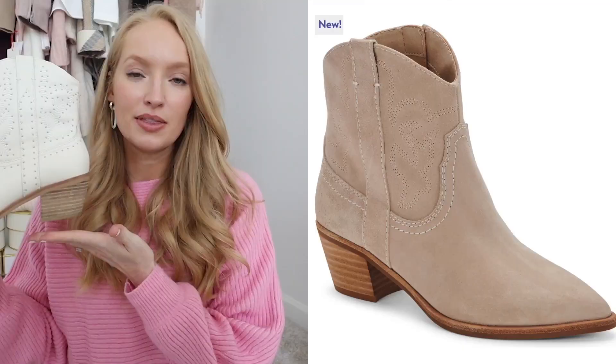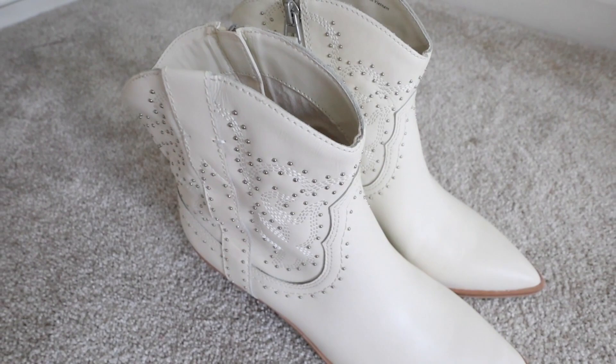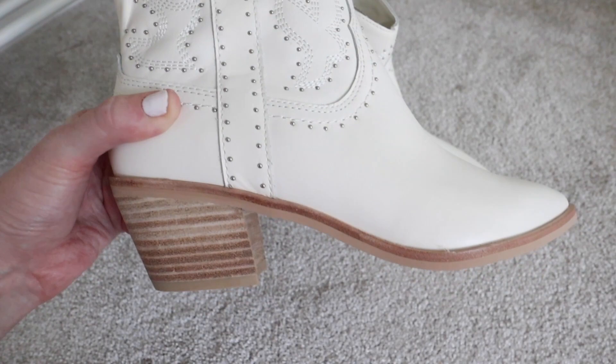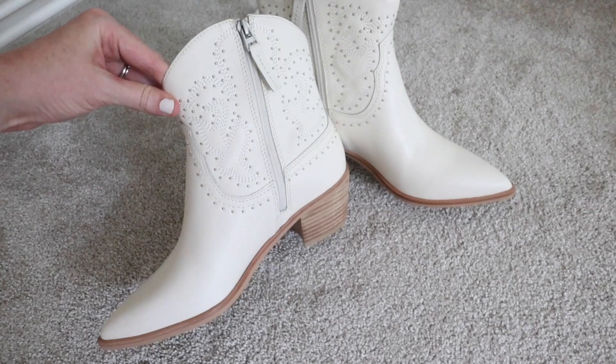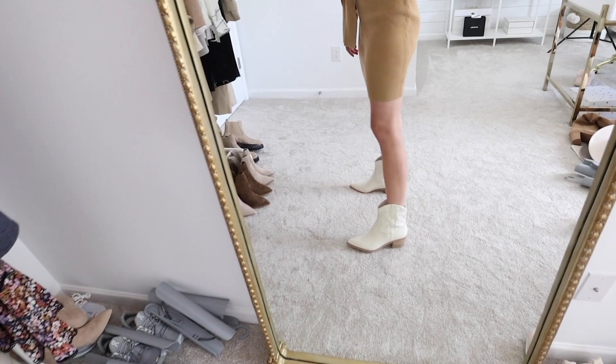Next is the Dolce Vita studded western boot. They also have this bootie style in a non-studded version. Western has been a trending fashion trend emerging the past couple of years, and I wanted to give these a try. They also have a taller version that I'll share next. In the sale, the bootie is 35% off — it will go up to $200 after the sale, but right now you can get it for $129.90. The heel height is 2¼ inches, and it has little silver tone studs on them with a leather upper and synthetic sole and insert.